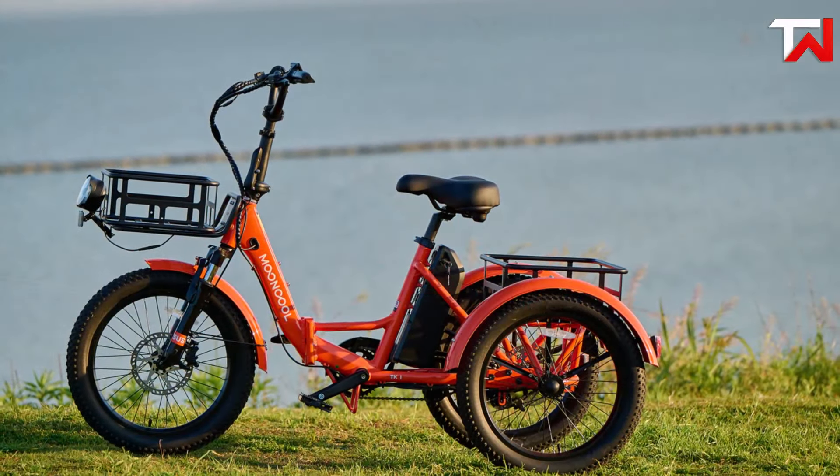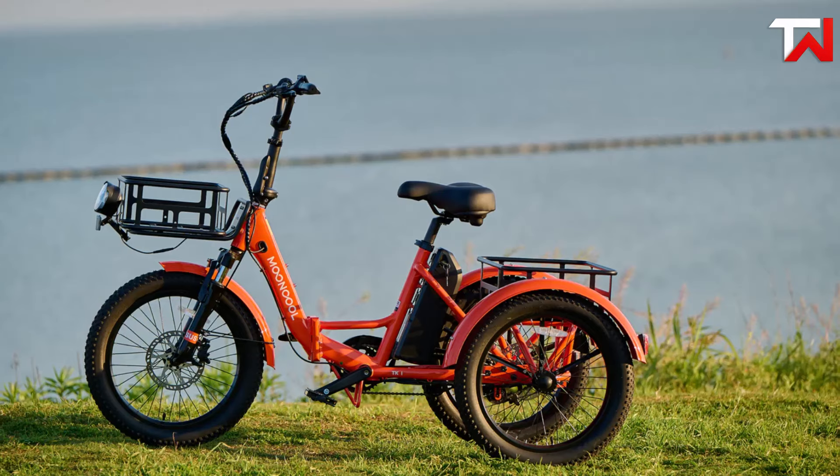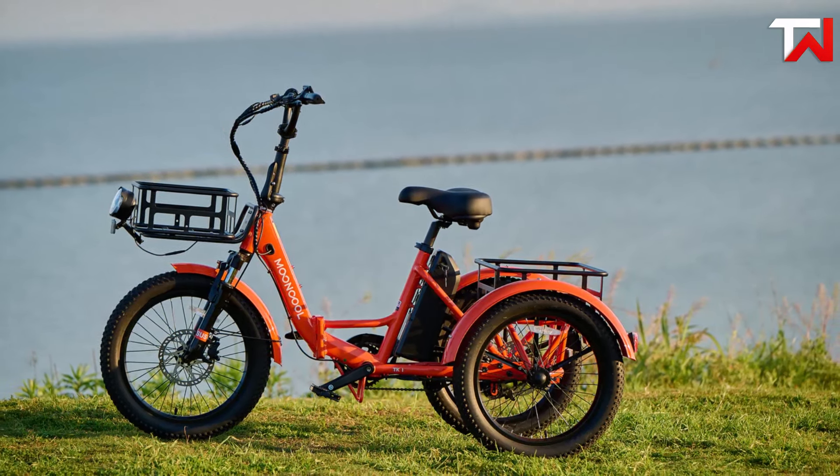Available in five colors, the Mooncool TK1 is a stylish, practical and durable option for anyone looking to elevate their daily commute or urban adventures.